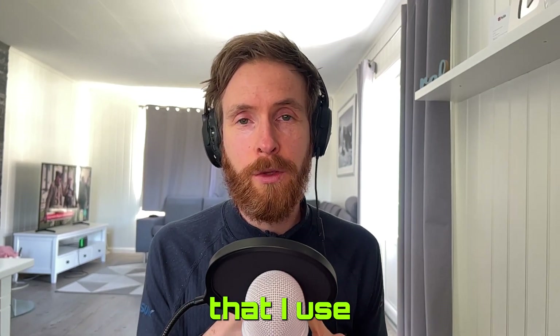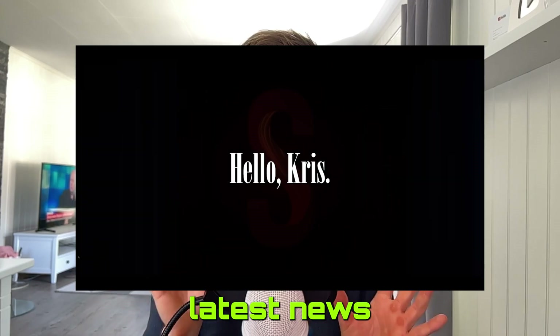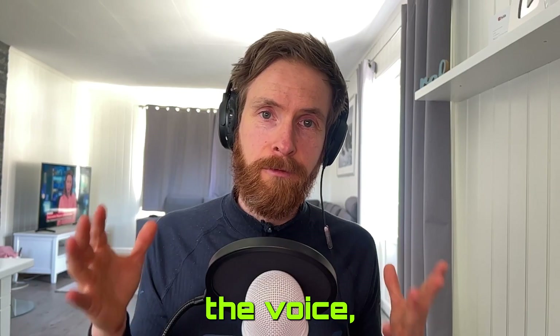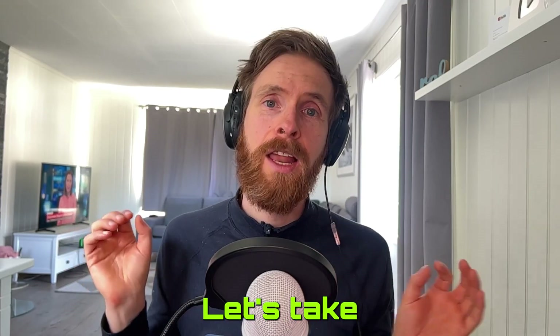In today's video, I want to show you something that I use almost every day. With a simple autonomous script, you can get a short podcast sent to your mail with the latest news from your favorite topics every morning. I use ChatGPT to generate the summaries, I use 11labs to create the voice, and then I use the Mailgun API to send the mail to myself. Let's take a look.